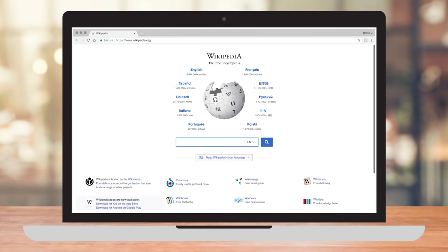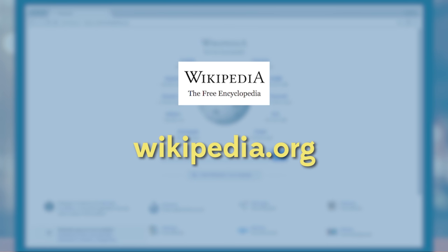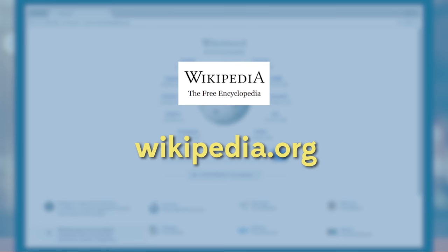I'll show you one trick that makes this technique super fast. Most fact checkers use Wikipedia as a starting point. It's usually a great first stop for investigating journalistic sources and organizations.